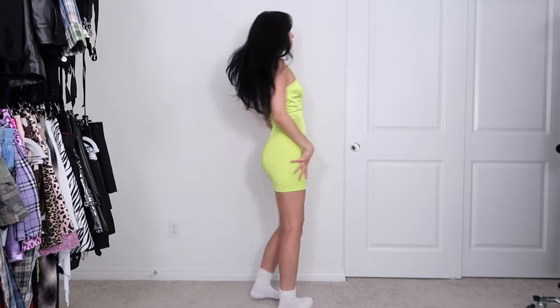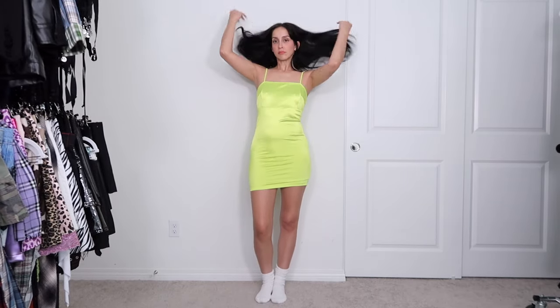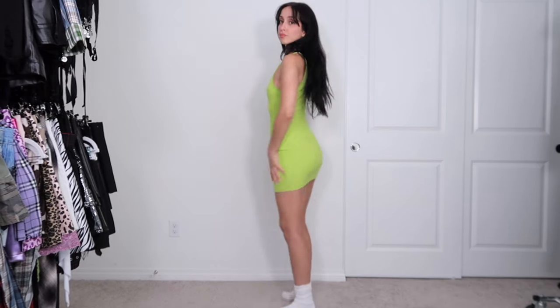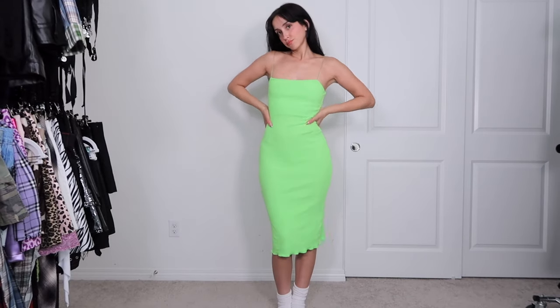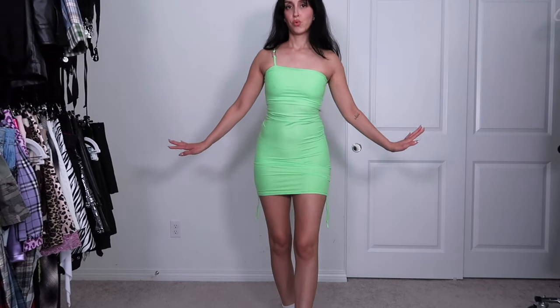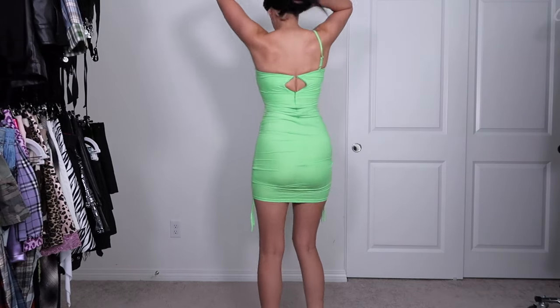Moving on to green — a lot of you may know me from my neon green hair era and a lot of these dresses also came from that era. If you followed me back then you're a real one and you'll recognize a lot of these. This one we're keeping — it's actually really comfy and casual and cute. This one's an icon: I had matching hair and I wore it to New York Fashion Week in 2018. And then this one just does not fit me anymore, which is so sad because it's so cute, but we're gonna donate.